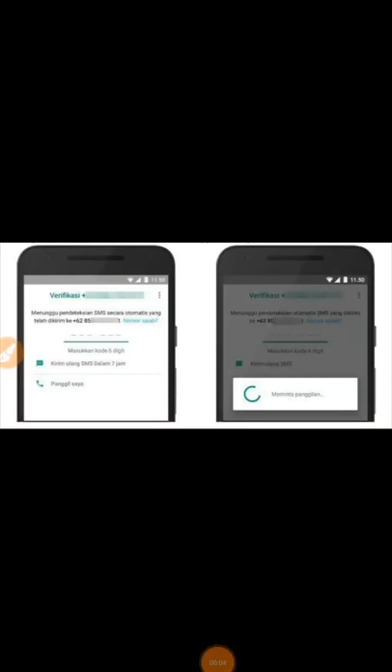Hello guys, how are you today and welcome to my channel Jiwalalaki. In this video I would like to tell you how to fix WhatsApp verification code not received to your phone number, for those who still have this problem.